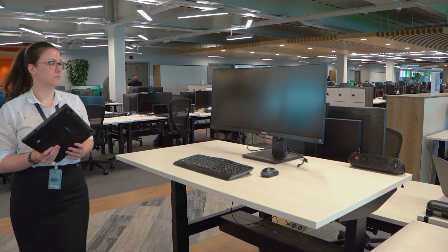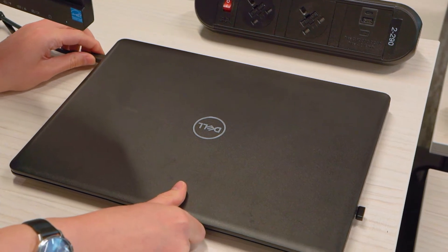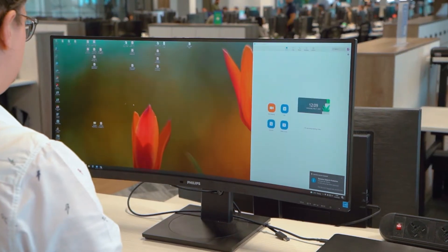The solution that we provided for EG Group was a 34-inch ultra-wide screen with a built-in docking station. So they can plug in all their peripherals — the mouse, the keyboard — into the monitor, and then they have one cable which connects to the laptop. You haven't got a snakes nest on your desk; you've got one cable, plug it in, it's done.